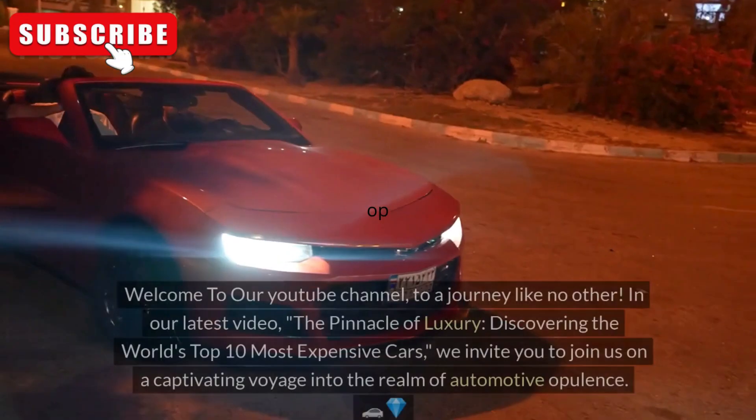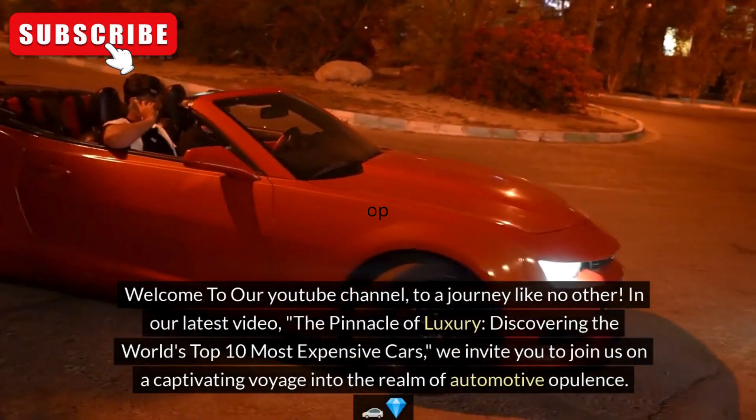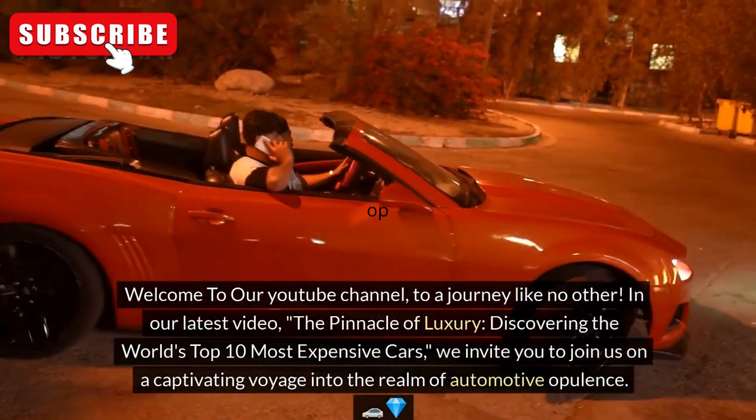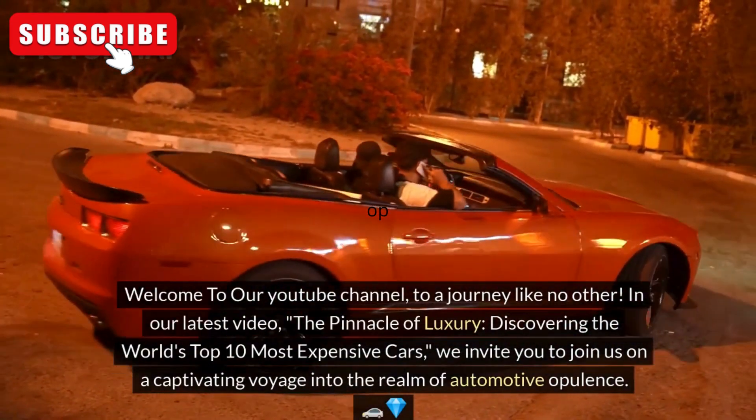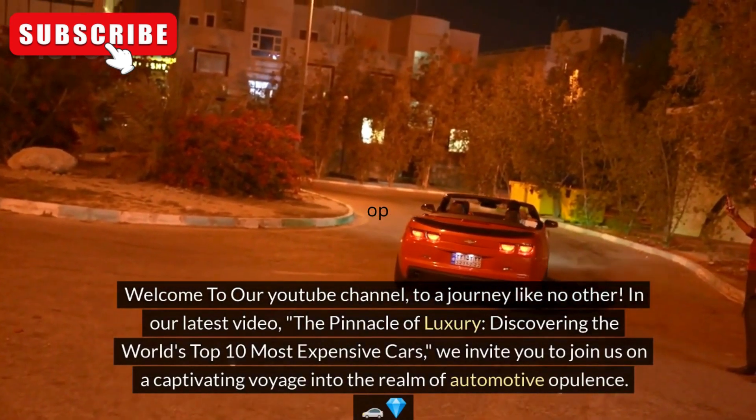Hello ladies and gentlemen. Welcome to our YouTube channel, to a journey like no other. In our latest video, The Pinnacle of Luxury, discovering the world's top 10 most expensive cars, we invite you to join us on a captivating voyage into the realm of automotive opulence.